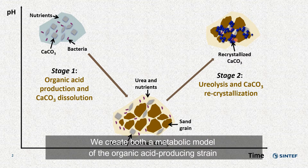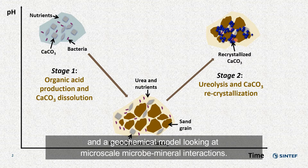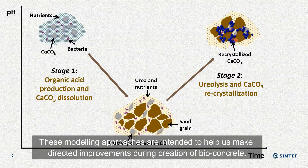We create both a metabolic model of the organic acid producing strain and a geochemical model looking at microscale microbe-mineral interactions. These modeling approaches are intended to help us make directed improvements during creation of bioconcrete.